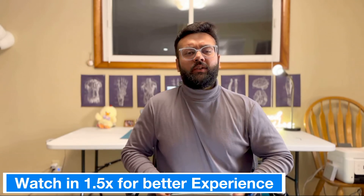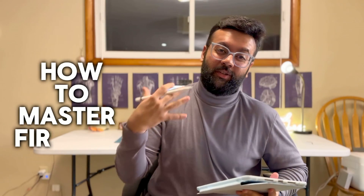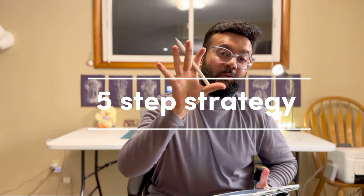Hello YouTube community, this is Apoorva Popat. I am one of the internal medicine residents here in the United States, and today I'm going to talk about how to master First Aid. I'm going to give you a five-step strategy to make sure that you ace your USMLE Step 1 exam and you pass it guaranteed.